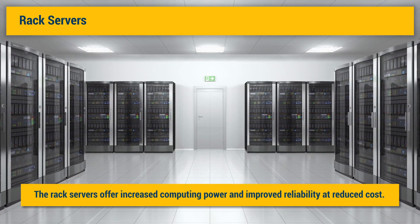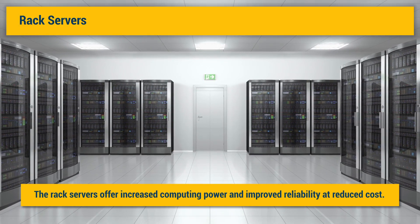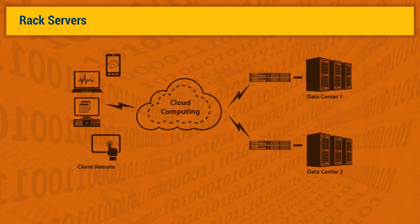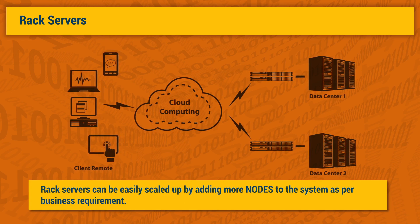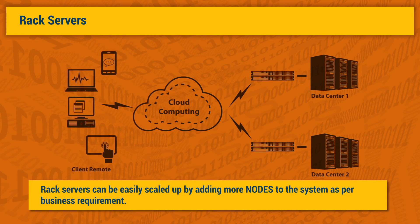Each server unit is referred to as a node. Several nodes, depending on business requirement, are connected with optic fibers to form a cluster. Rack servers are ideal for virtualization and cloud computing — they can be easily scaled up by adding more nodes to the system as per business requirement. There is also provision for replacing older, slower nodes with new nodes with better performance.